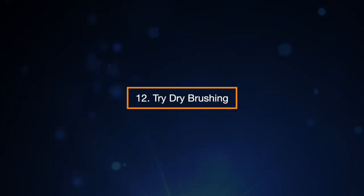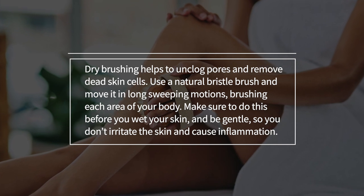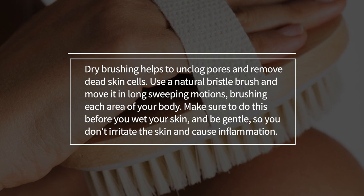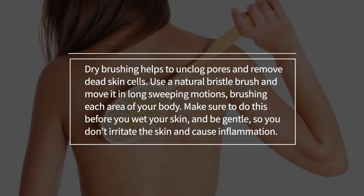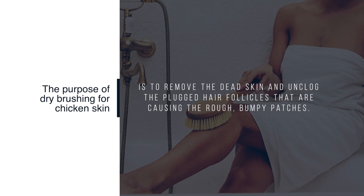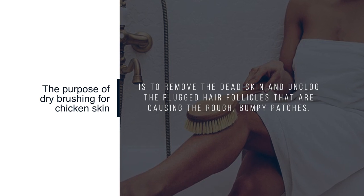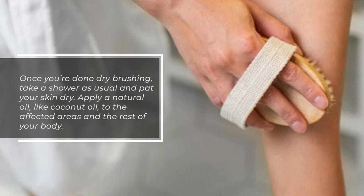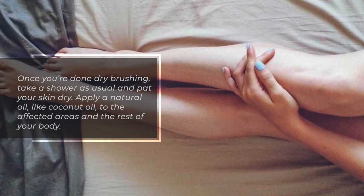12. Try Dry Brushing. Dry brushing helps to unclog pores and remove dead skin cells. Use a natural bristle brush and move it in long, sweeping motions across each area of your body. Make sure to do this before you wet your skin and be gentle so you don't irritate the skin and cause inflammation. The purpose is to remove dead skin and unclog the plugged hair follicles causing the rough, bumpy patches. Once you're done dry brushing, take a shower as usual, pat your skin dry, and apply a natural oil like coconut oil to the affected areas.